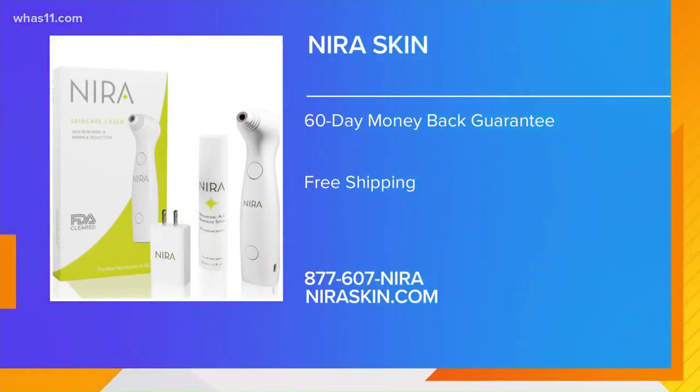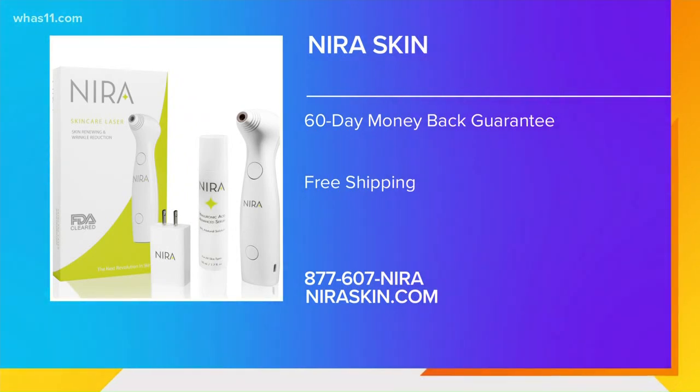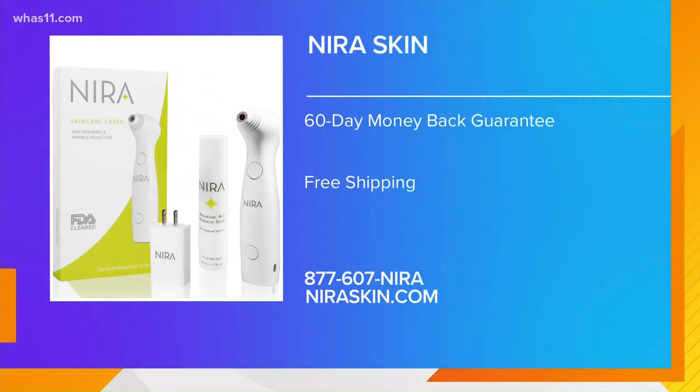We're going to have you on Great Day Live again and we will continue to track the results. This segment has been sponsored by Nera, which by the way offers a 60-day money-back guarantee, free shipping, and you can buy now and pay later or in installments. Just visit neraskin.com or call 877-607-NERA. We're coming right back with more.